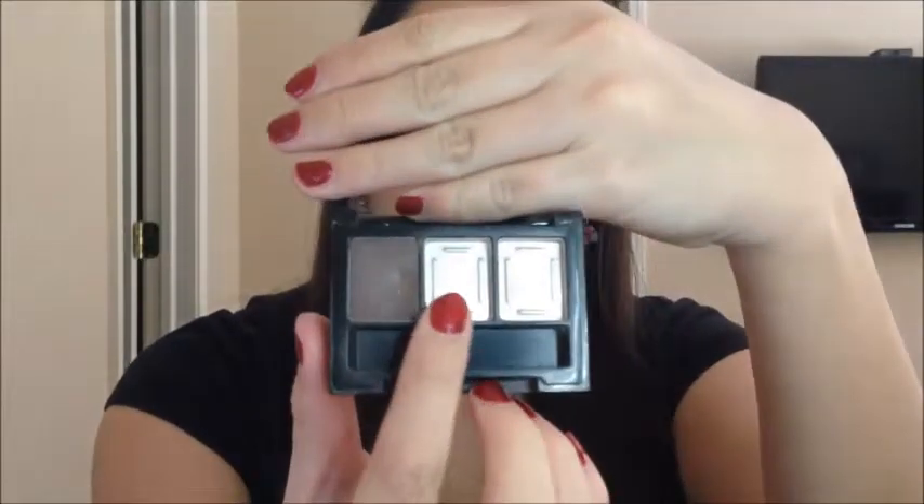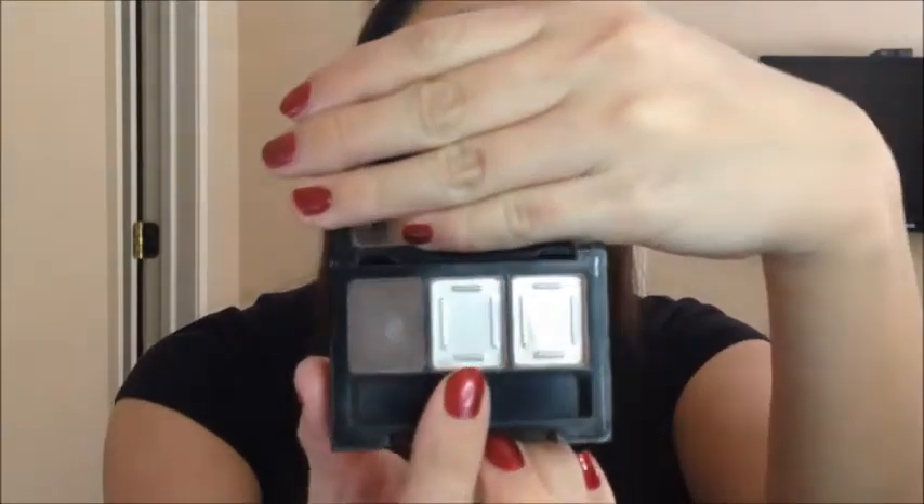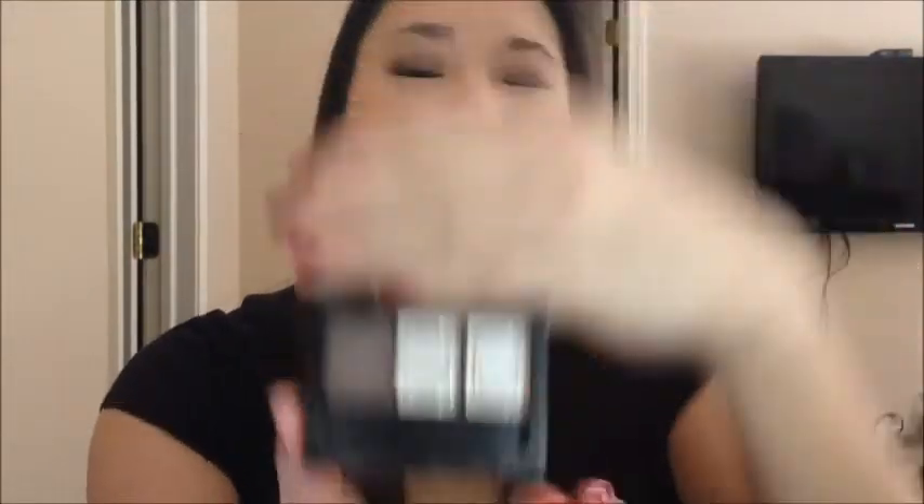The next product that I finished was in my NYX Love & Rio Eyeshadow Trio, and it was the center shade right here — I know you can't see it, but here is the pretty pan. It was a champagne kind of color.